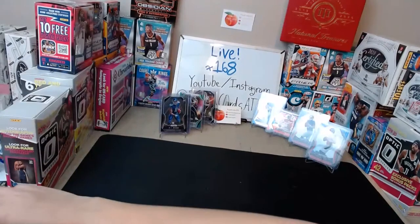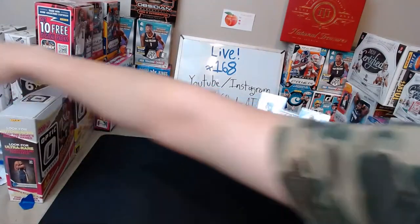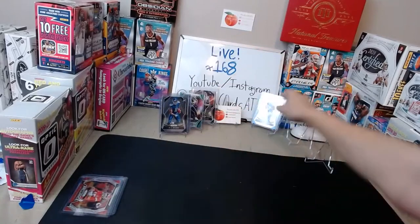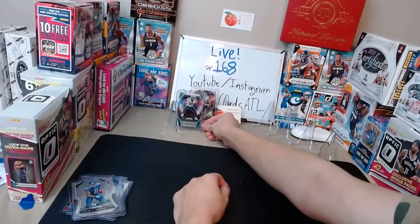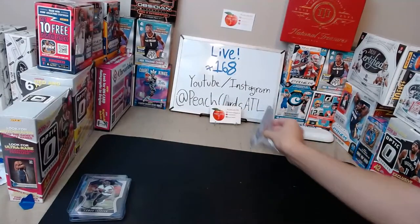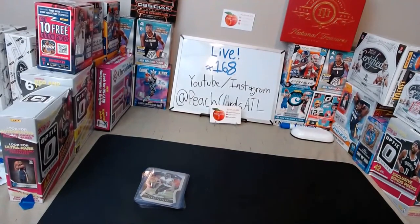Recap of the bigger hits: Drew Lock red, white, and blue for the Broncos; Daniel Jones red, white, and blue for the Giants; Brilliance of Patrick Mahomes for the Chiefs; Daniel Jones base for the Giants; AJ Brown red, white, and blue and base for the Titans; DeAndre Hopkins green Fireworks for the Texans; and a Lamar Jackson base for the Ravens — nice second-year Lamar. Thanks everybody for joining, hope you enjoyed it. We caught a little fire at the end — definitely got going there towards the end. Thanks everyone!